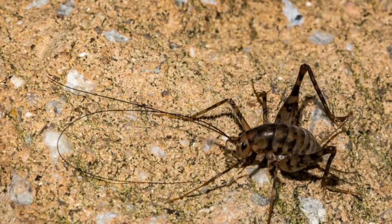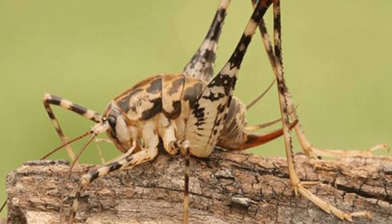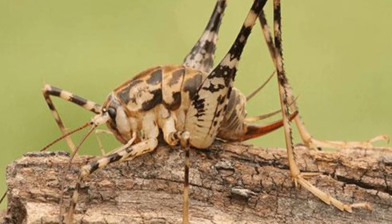What do camel crickets eat? Camel crickets will eat almost anything in the house — they will even eat your clothes. They are omnivores who will feed on anything available.